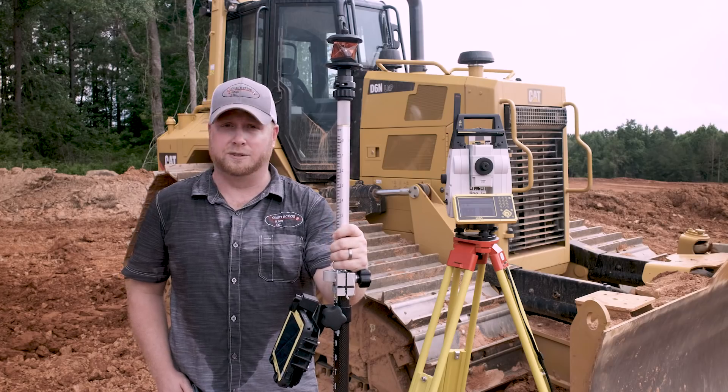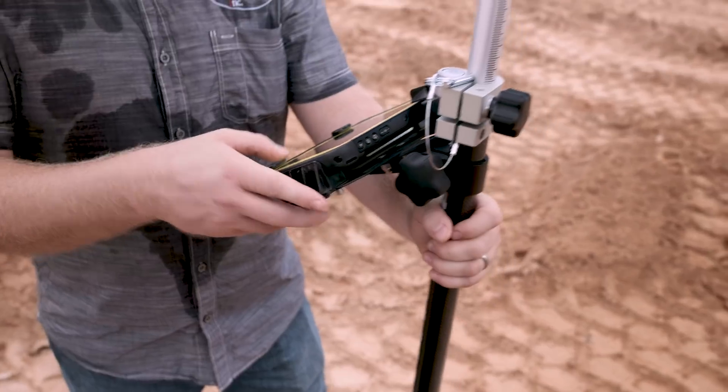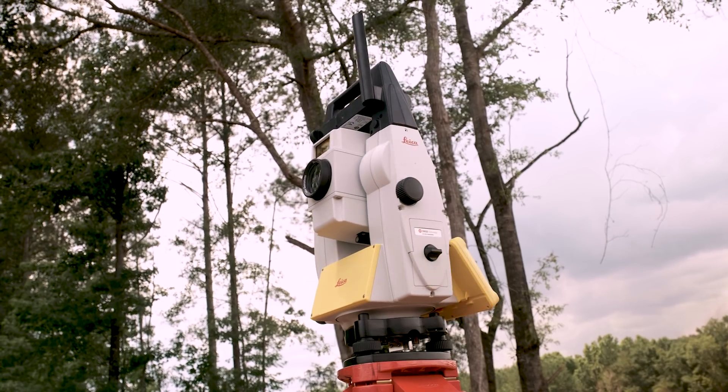Got to put it to the test, did a little grade checking out here, ran through the woods with it a little bit — just seeing how it locks, how accurate it is, and just how easy it is for these guys to use.